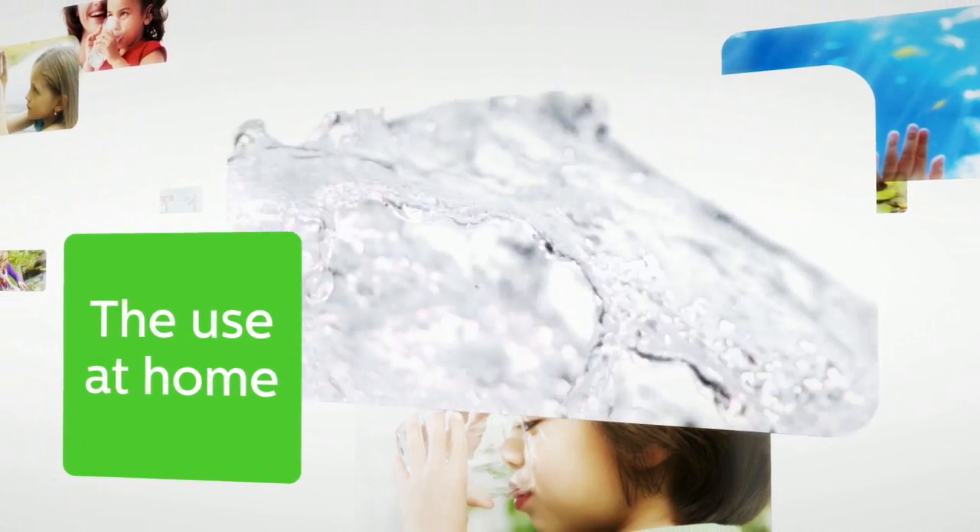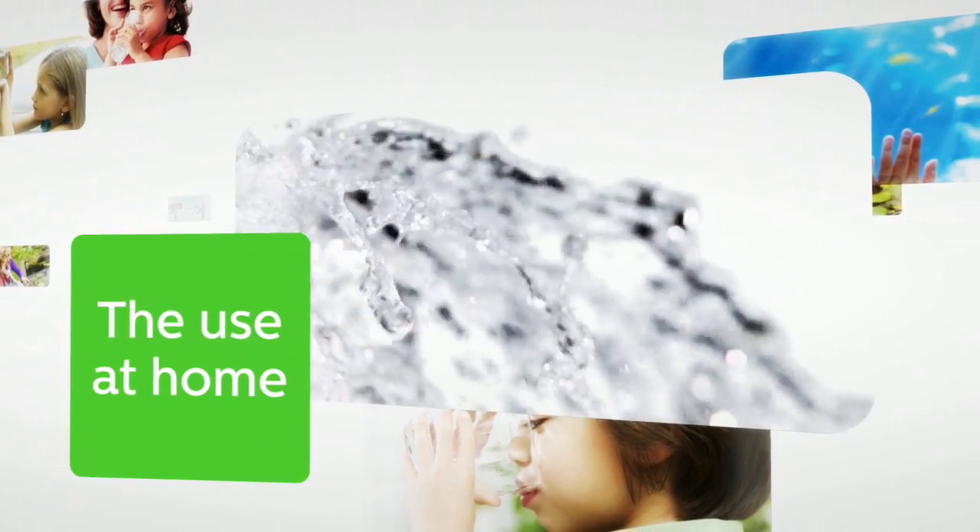Combined with a filter to remove suspended particles or organic materials, the result is water that is safe for use.